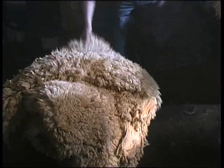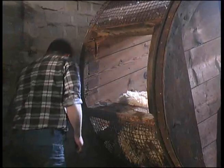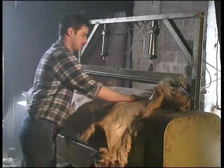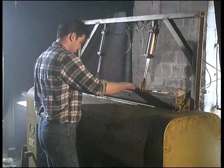Der nächste Arbeitsschritt: Die noch Restfeuchtigkeit enthaltenden Schaffelle kommen in eine große Schütteltrommel. Die Rotationsbewegung der Trommel sorgt dafür, dass die noch restfeuchten Felle während der weiteren Trocknung nicht hart werden — ein Vorgang, den jede Hausfrau kennt. Moderne Wäschetrockner erfüllen im Haushalt den gleichen Zweck. Jetzt werden die Felle gestollt. Hierfür gibt es eine spezielle Maschine, mit deren Hilfe die Felle durchwalkt und gestreckt werden. Vergleichbar einem gebrauchten Fensterleder, das weich gerubbelt wird, verliert die Lederhaut ihre Steifigkeit und wird wesentlich geschmeidiger.